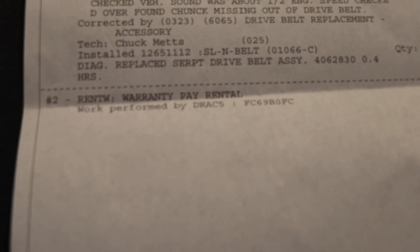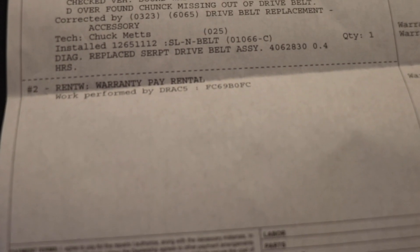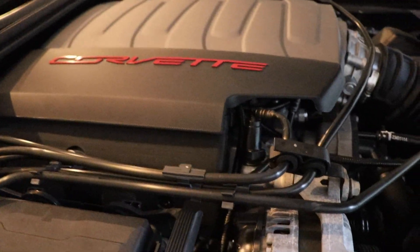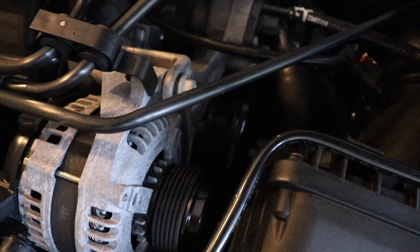The warranty covered a rental — I got a loaner car — and the warranty covered it all, so there were no fees or anything. What likely happened is there was a slit in the belt and it just got caught up, tore off, and that's what was causing the clicking.